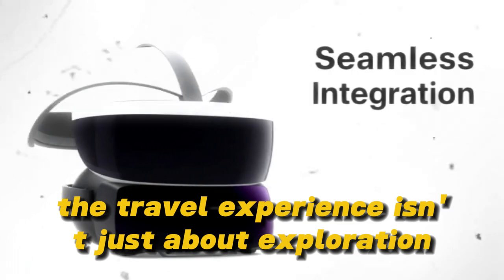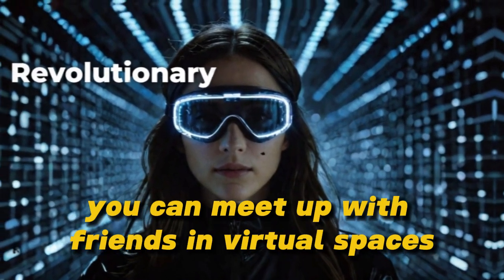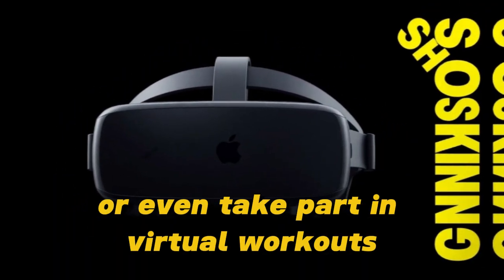The travel experience isn't just about exploration — it's also about connection. You can meet up with friends in virtual spaces, attend virtual events, or even take part in virtual workouts.